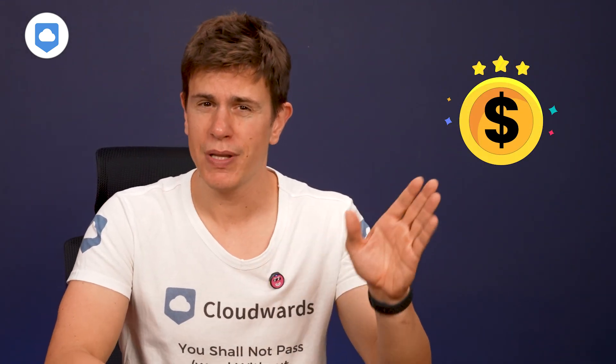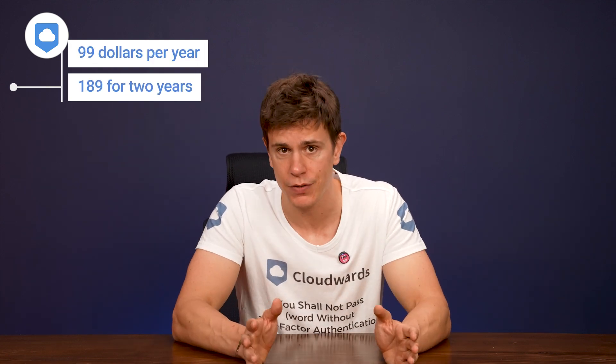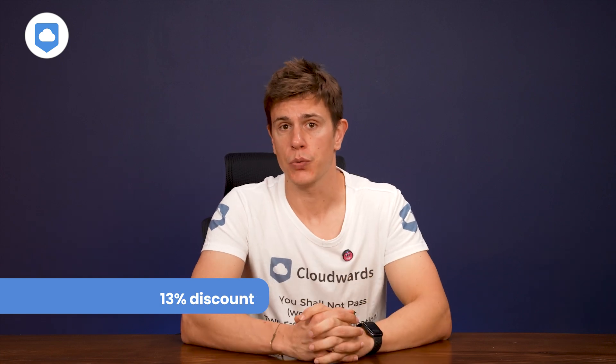As for the price, it's gotten a little bit more expensive. For unlimited cloud storage, it costs you $99 per year if you opt for the yearly plan, or $189 for two years. You can grab our discount link from the description so you don't lose your data — and we've got a 13% discount for you there as well.